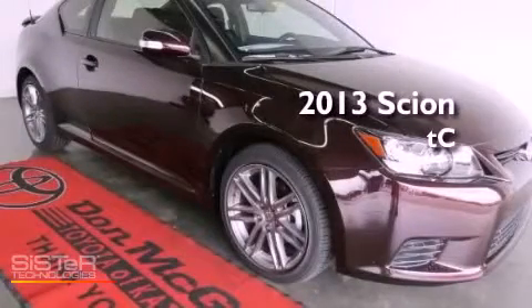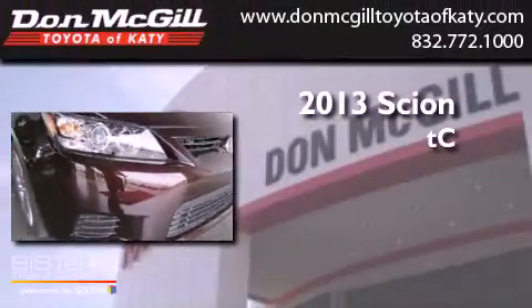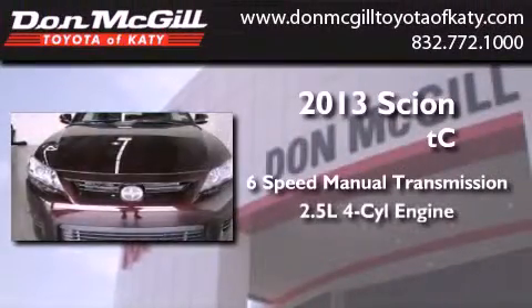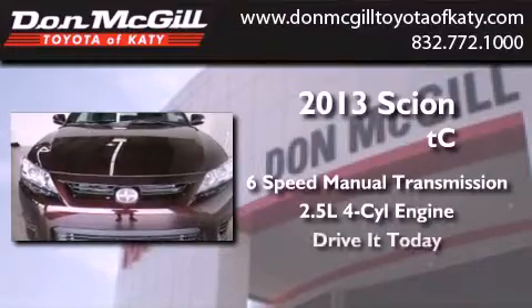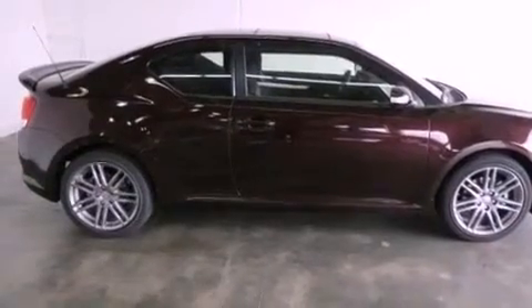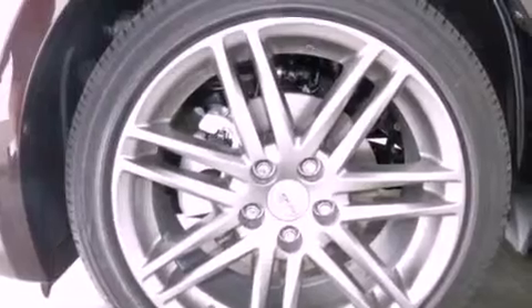This is a brand new 2013 Scion TC. This vehicle has seating for five adults and an inline four-cylinder engine. Its top features include traction control and stability control systems, commercial-free satellite radio, 18-inch alloy wheels, and a tire pressure monitoring system.